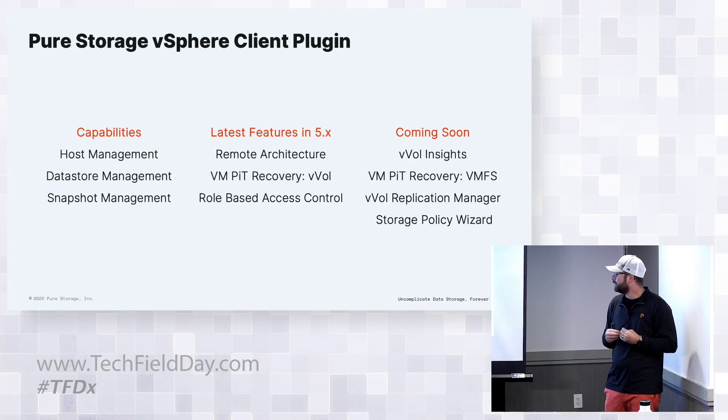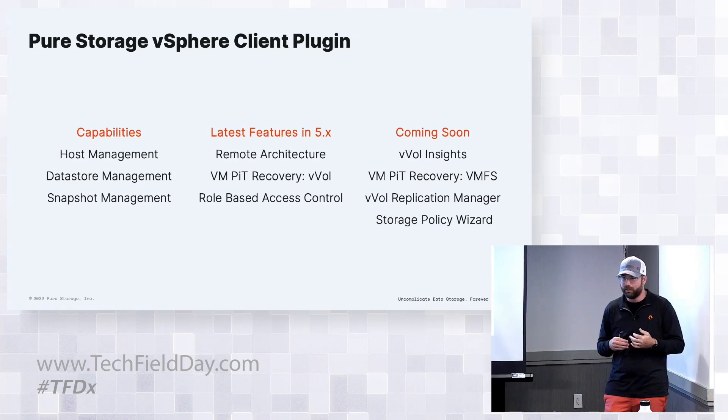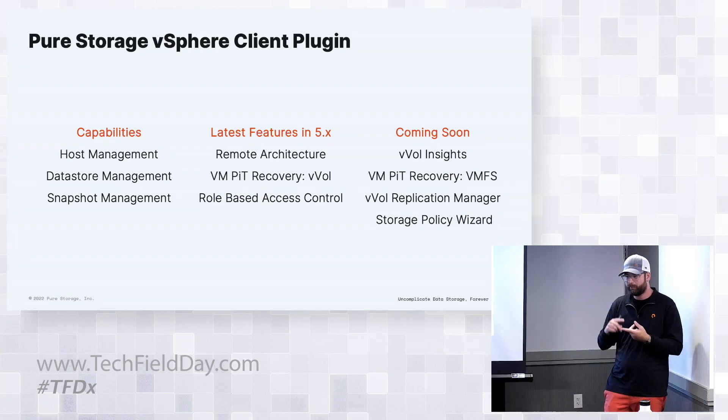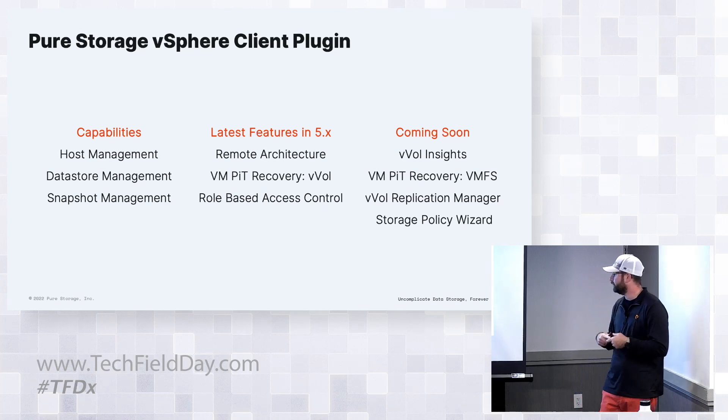Some new features in our upcoming plugin 5.2 include VVOL Insights. VVOLs already gave you granularity, but now we tie into new VMware APIs to provide guest insights - partitions, guest-written data, mount drives, file system formats, all of that.